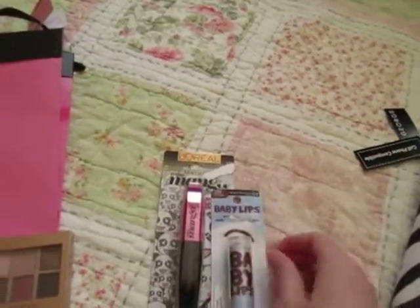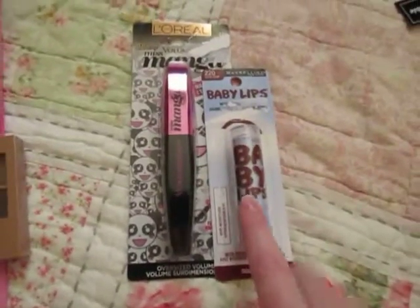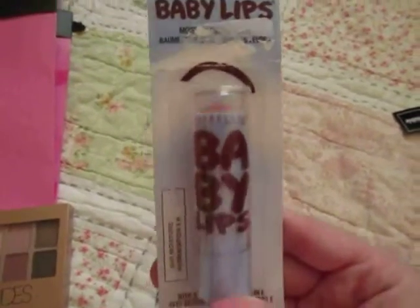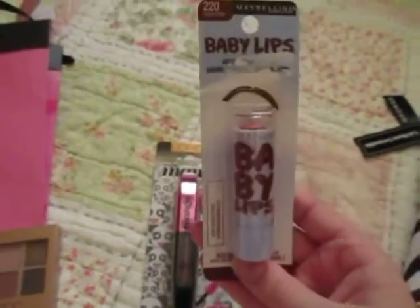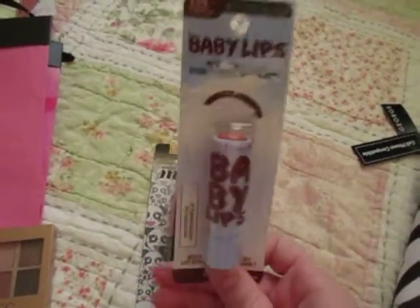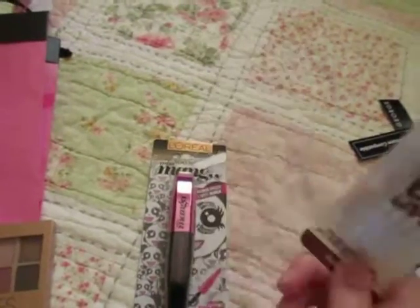These two are two of my favorites — the Baby Lips and Coco Crush. I found this at Burke's Outlet because it was a winter Baby Lips, but I'm so glad I found it.